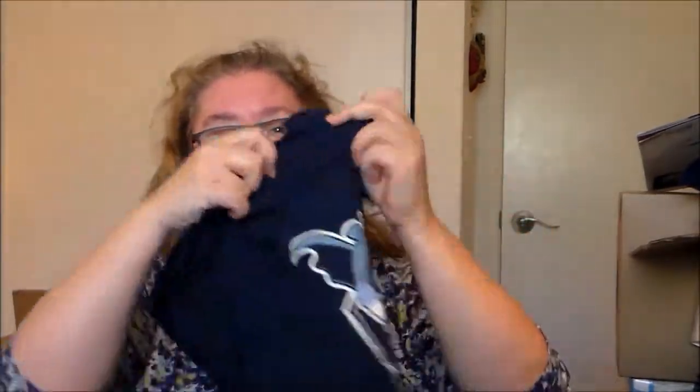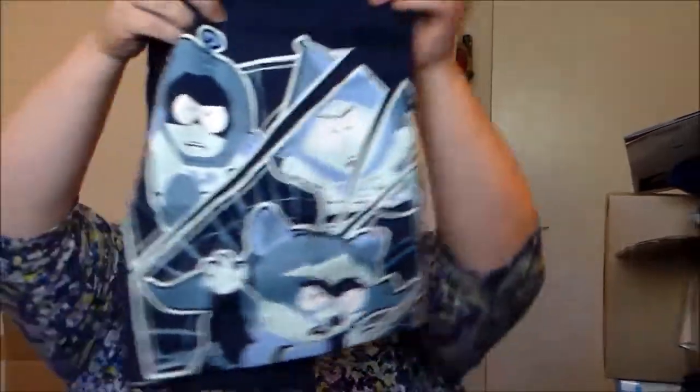We have a t-shirt, and it looks like it is a South Park shirt — an officially licensed shirt. It is a navy blue color. I'm not a big South Park fan, to be honest. I don't really watch it, so to me the shirt's kind of eh — it doesn't really do anything for me. But I know a lot of people who are South Park fans, so I am not going to have any problem finding a home for that one.